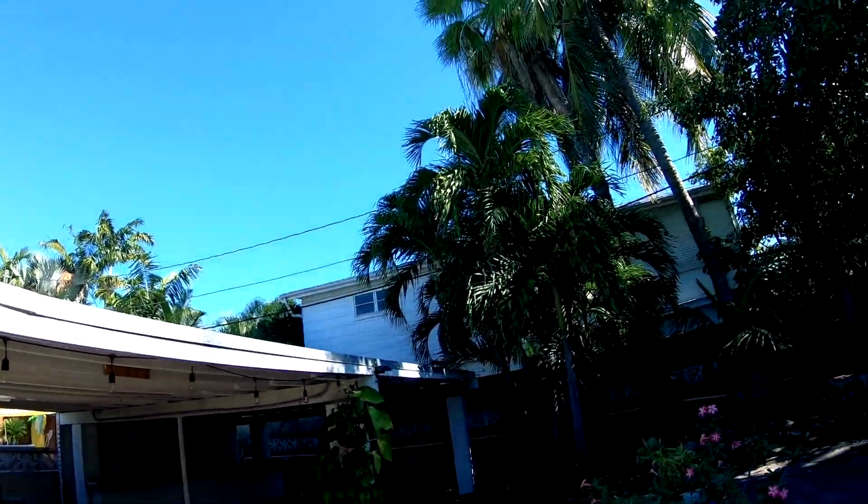Hey guys. So today I was over at my friend's house who's actually moving out of Key West. Why you would ever leave this place I don't know — look at this sky today, which is perfect.